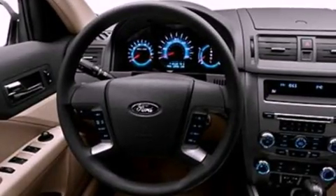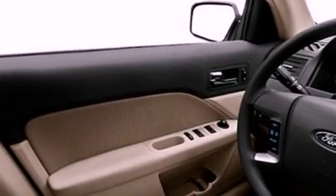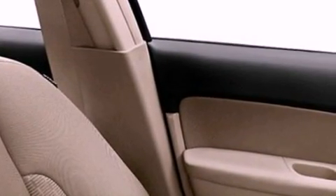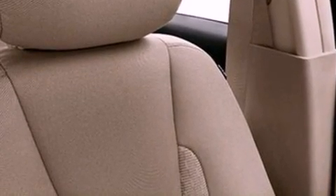Its top features include air conditioning, cruise control, full-power accessories, a six-speaker audio system, a double wishbone independent front suspension, a four-wheel independent suspension, a security system, a low-tire pressure indicator, front and rear reading lights, and aluminum wheels.